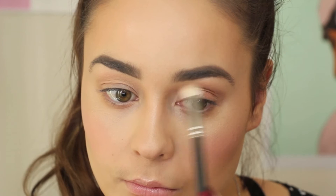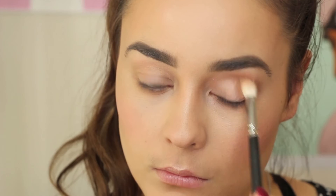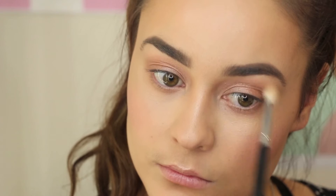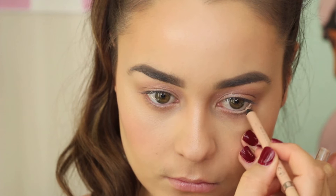On my eyes I'm wearing Max Pigment in Tan and just blending that all over the lids with a fluffy brush. To make my eyes appear a little bit bigger and brighter, I'm taking a Rimmel eyeliner in the shade Nude and just applying that directly to my waterline.